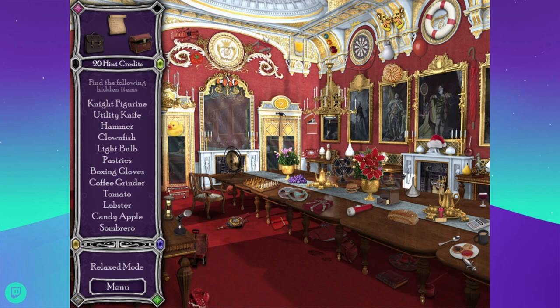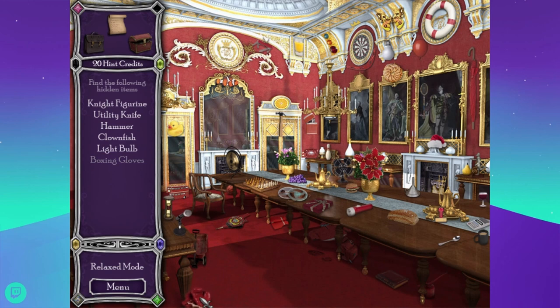Light bulb, pastries. Those definitely look like English muffins with jelly and peanut butter. That looks more like a pastry — looks like one of those cruller donuts, but I think it's probably a Bundt cake. There's a red balloon. There's a tomato. Lobster — I just saw you. Candy apple is over here. A sombrero — he's under the table where I can't see it. Coffee grinder. Boxing gloves were kind of in the same spot in a couple of rooms. There's a clownfish — Nemo, or Marlin I guess. Hammer, utility knife — oh, that kind of utility knife, I was thinking a box cutter, which is also sometimes called a utility knife.